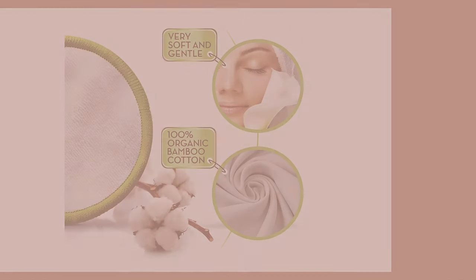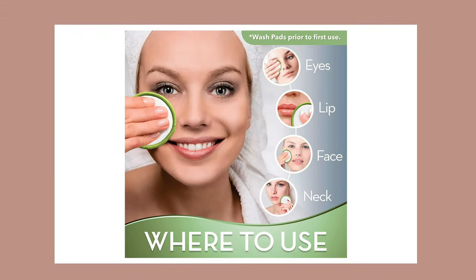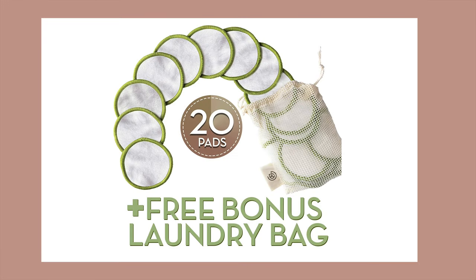Third gift idea is this 20-pack eco-friendly reusable makeup remover pads with a washable laundry bag and a round box for storage. It has 100% organic bamboo cotton, crafted from organically responsibly sourced USDA certified bamboo cotton fabric. They are claimed to be designed to last for years of use — super gentle wipes that you can easily wash and reuse. They also have a money-back guarantee.